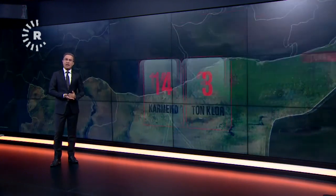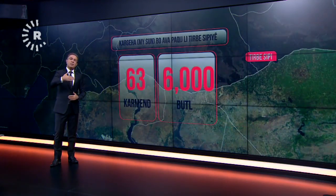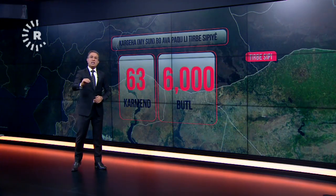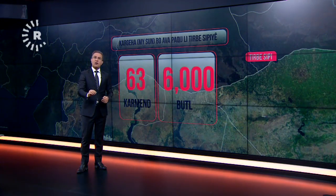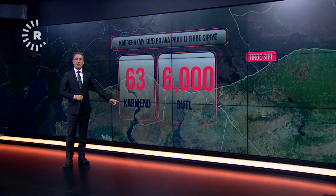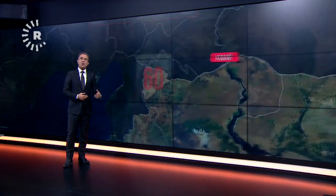The work is a small piece of water, and the water is done with the water. The water is done with 6,000 bottles of water. The work is done with 63 people, and the work is done with the water.